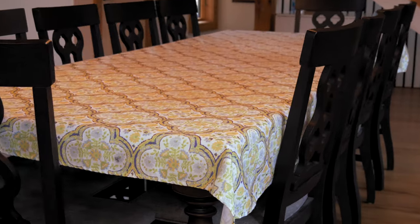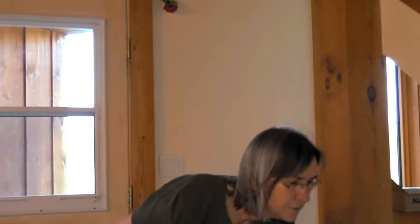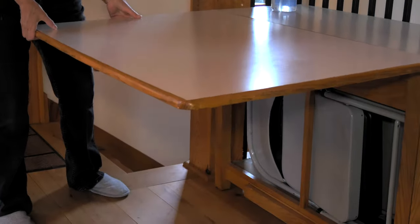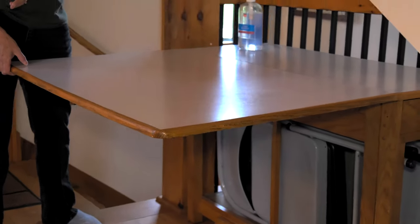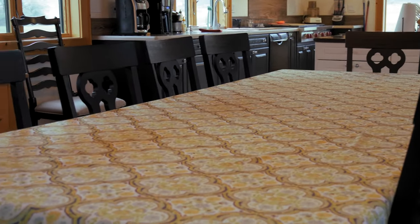You can sit 10 easily — you can actually have 12. If you're doing a larger group, this comes up and you can actually pull the whole thing out. This bench can go up to that table, and then those chairs can go over to that table.